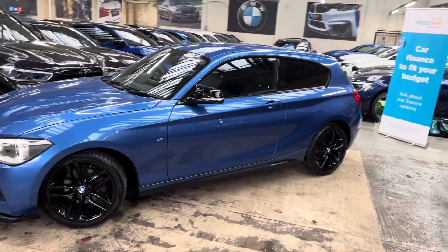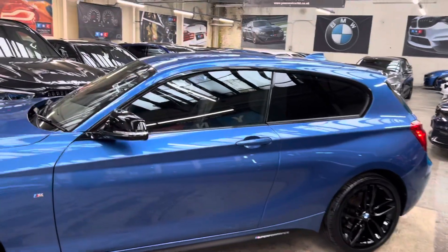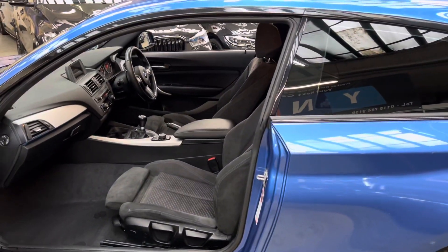Down the side, looking very nice with that Estoril Blue, are the satin side vinyls and M Performance decals. To the rear, there's BMW sun protection glazing and gloss aero mirror caps.